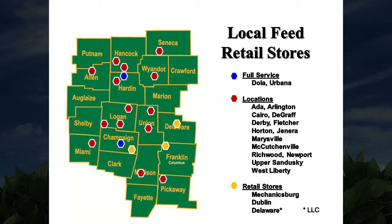Our local feed retail distributions, as you can see, cover feed from the north to the south and east to the west. Our main branches are Dolla and Urbana, and our retail stores are in Mechanicsburg, Dublin, and Delaware.